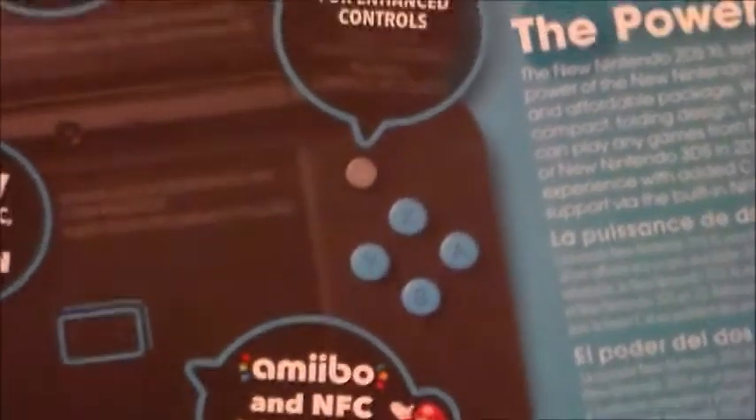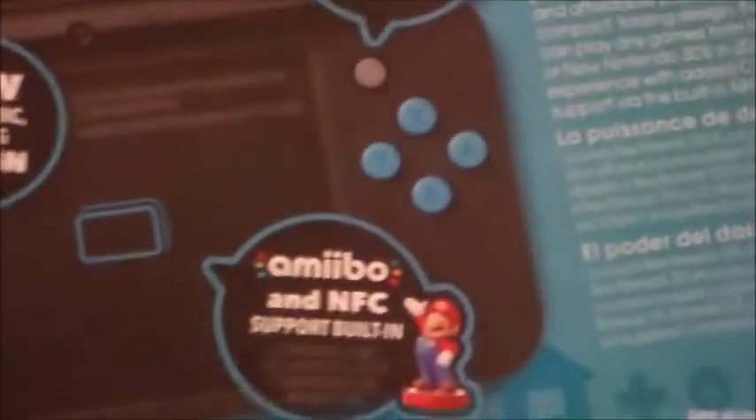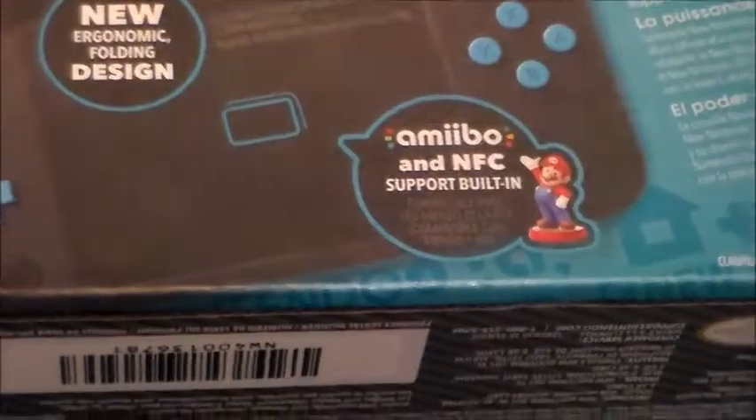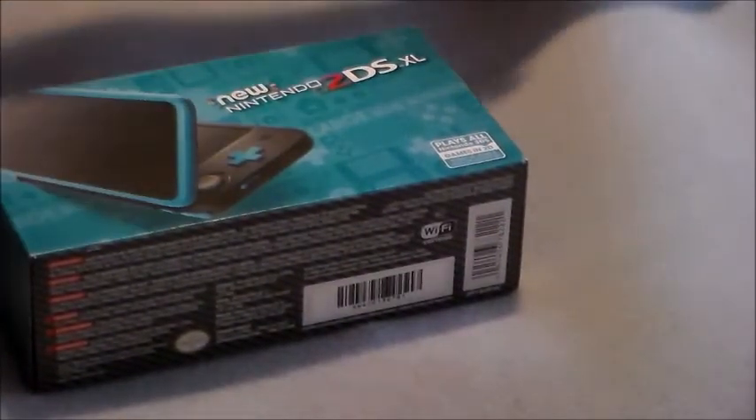It has Amiibo features. I do have Amiibos — if you remember my Christmas video, I have Peach, Zelda, Mario, and Pikachu. I want to get my hands on Daisy and Rosalina for my Amiibo collection, because I have Mario Party Star Rush and I use them on that. On the bottom here is the information — basically what it includes: it comes with a 4 gigabyte SD card, 6 AR cards, the 2DS XL system itself, and unlike the other 3DS systems like the new 3DS and the new XL, this actually comes with a charger.